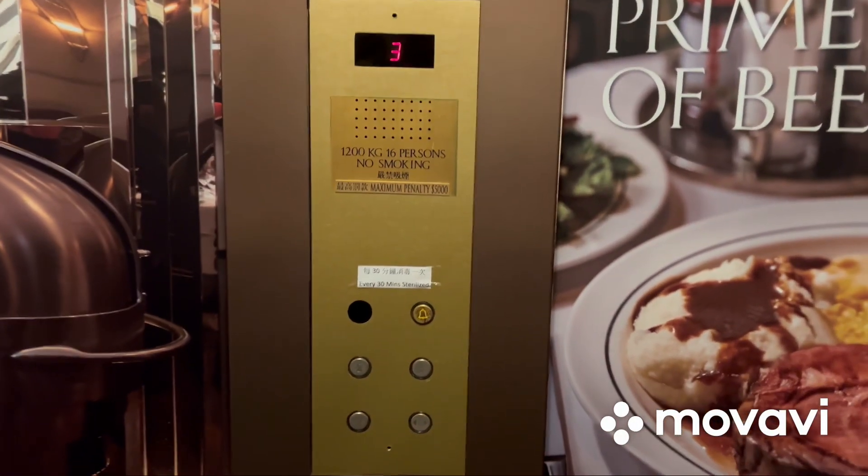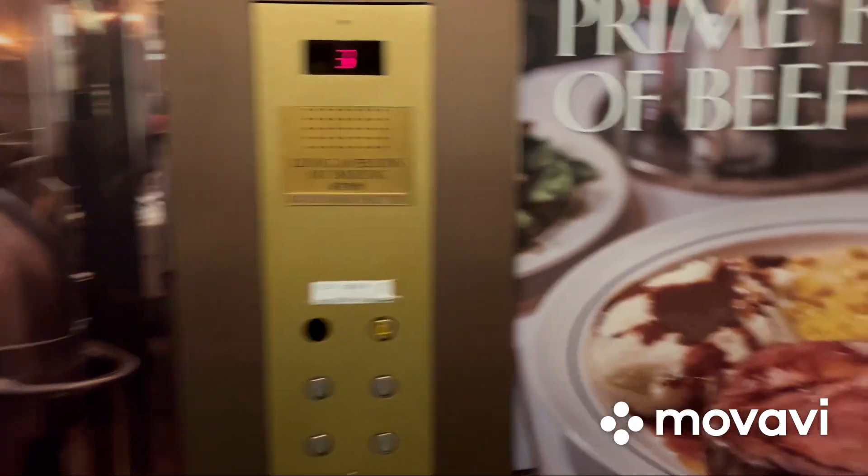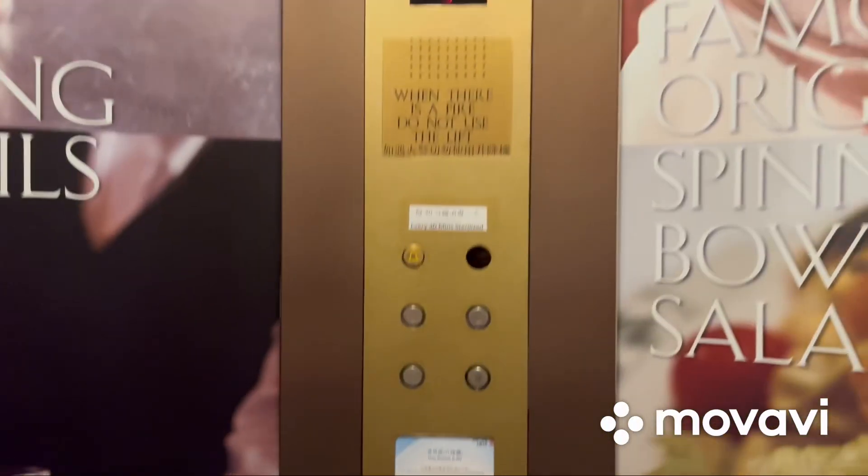Here we are at three, and here's the panel. There's a taller one on the other side, and there you have it.